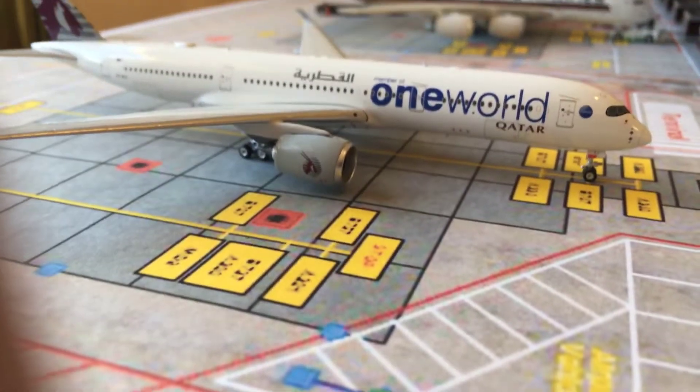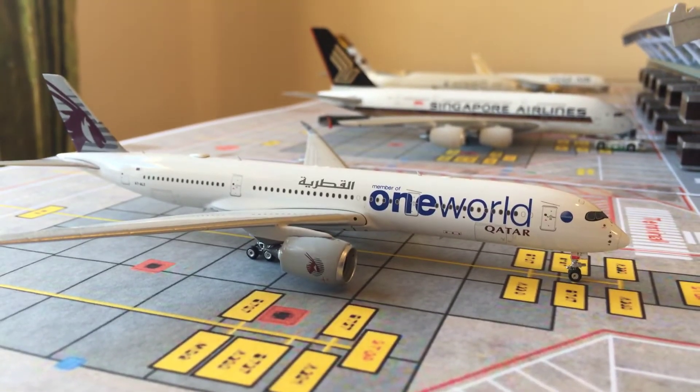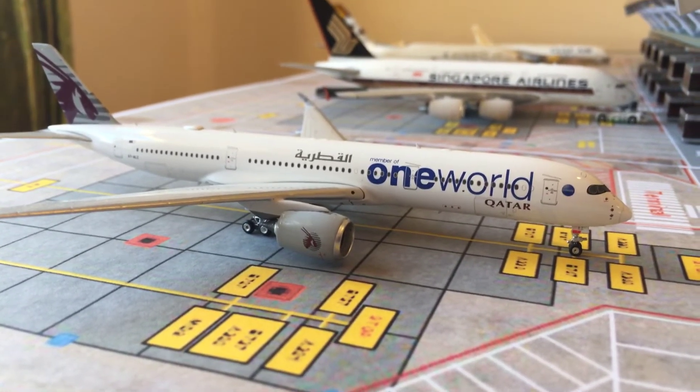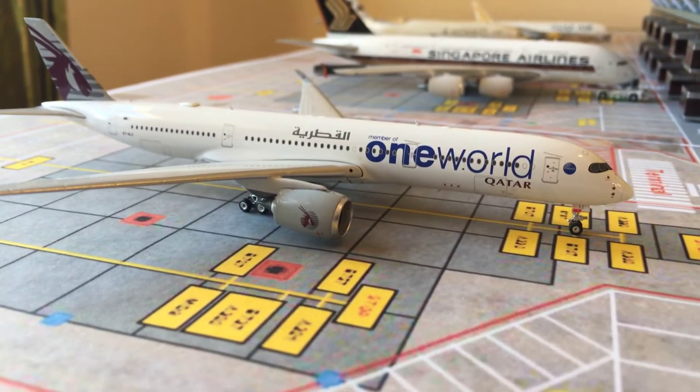Here we have a Qatar A350-900 in their oneworld livery. That's just at the gate, which isn't really doing much — it's just going to be there for a few hours, and service vehicles are now heading to the aircraft for what it needs.